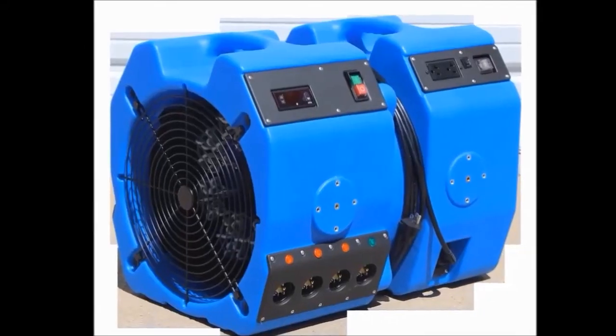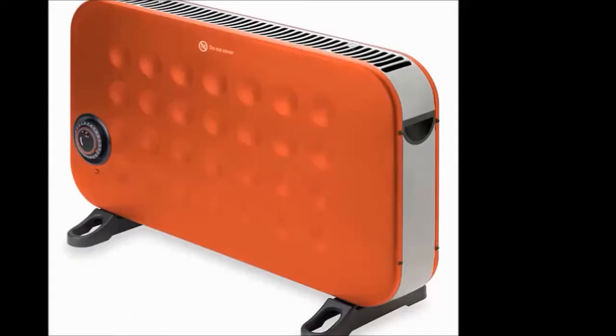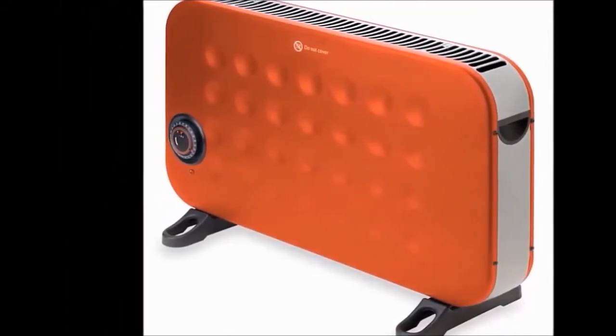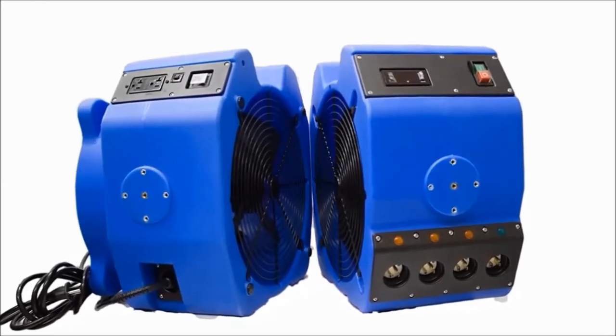Choose a heater powerful enough to get your space to the desired temperature and keep it there. You will need approximately 8 to 12 BTUs per cubic foot, and double the amount for concrete structures and forced air systems. For DIY projects, we recommend electric bed bug heaters, which are easier to use and pose less risk of damage. For professionals, propane bed bug heaters and diesel indirect models are ideal for treating a bigger space.